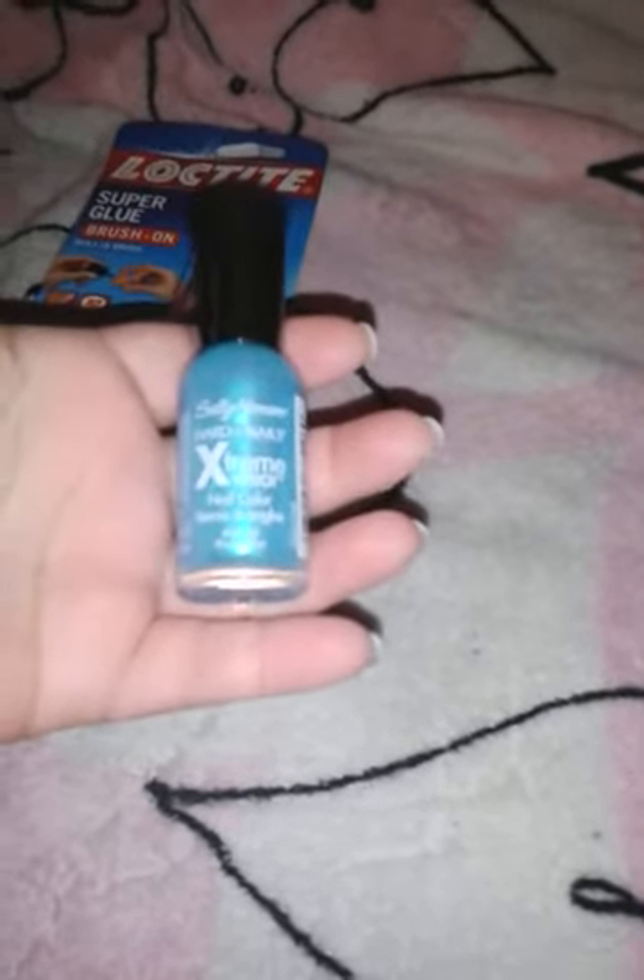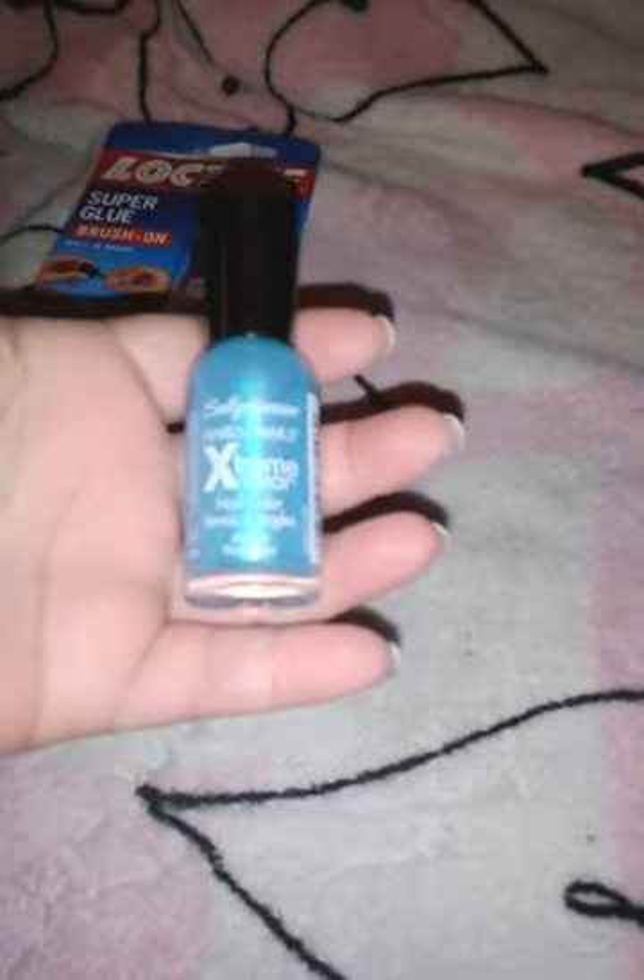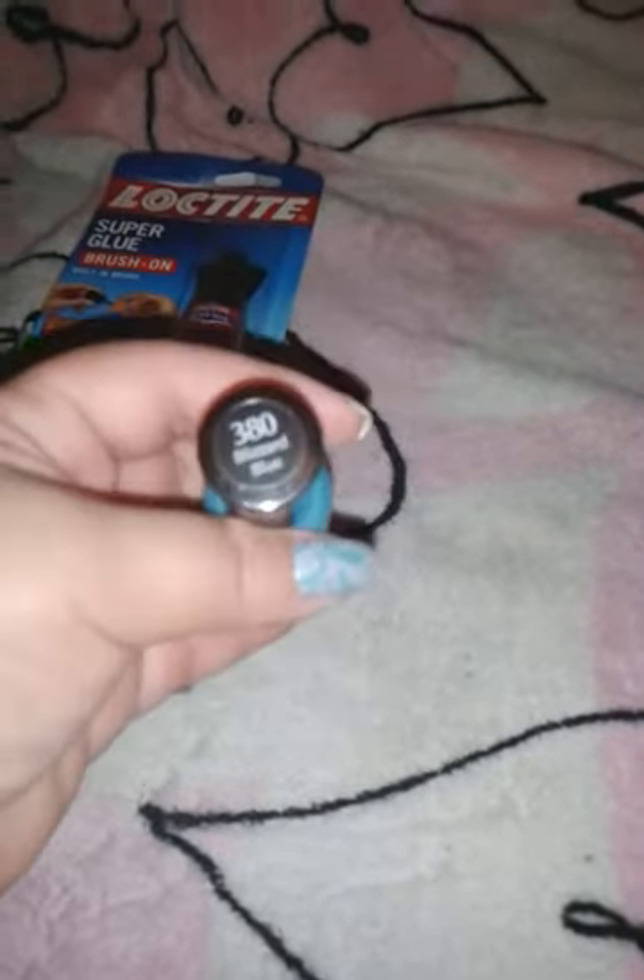From Walgreens, more nail polish. This is Sally Hansen Hardest Nail Extreme Wear in Blizzard Blue 380. And it's a gorgeous aqua — it's a shimmery, sheer polish. And this was 79 cents. It was the only one left; they were having a sale, so I grabbed it.